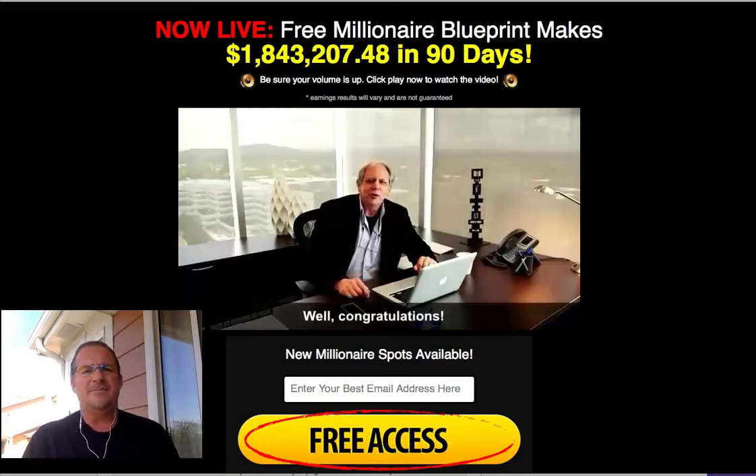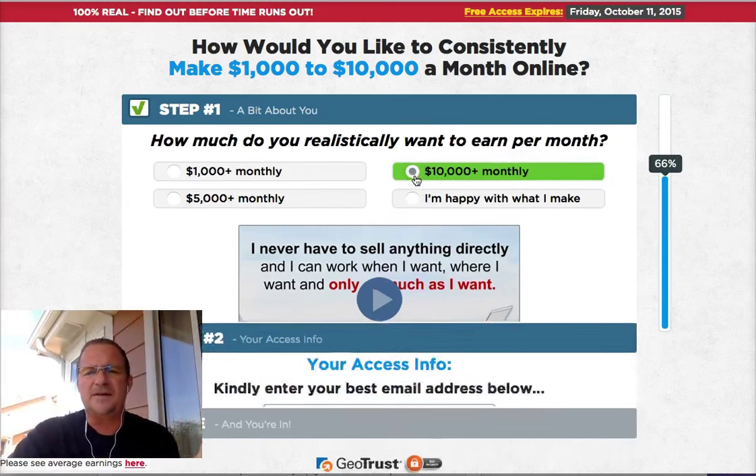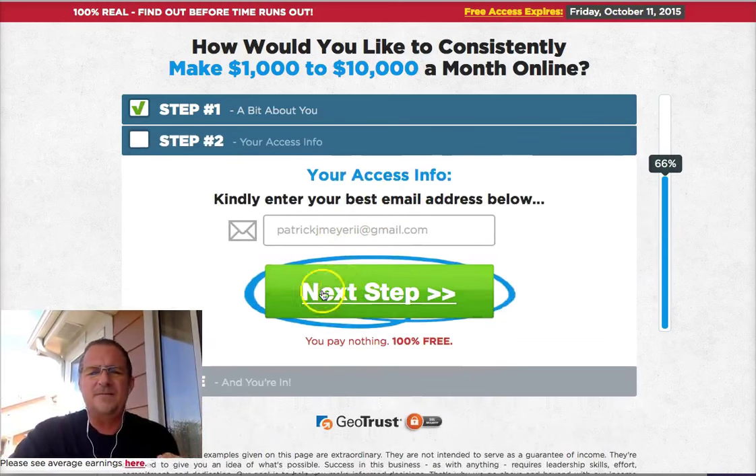Or if you're legitimately looking for an online business, or just a way to make money month after month and make residuals on that, click the link that says 'alternative' below this video and it'll bring you to this page. Just click what you want — I'm going to go ahead and pick $10,000 plus a month — put in your best email and click next.